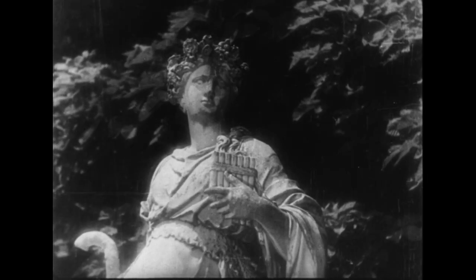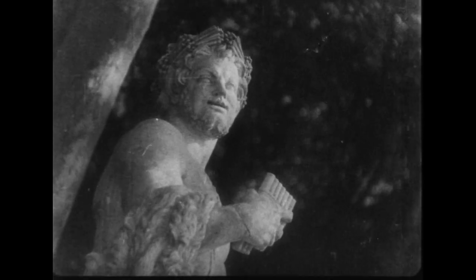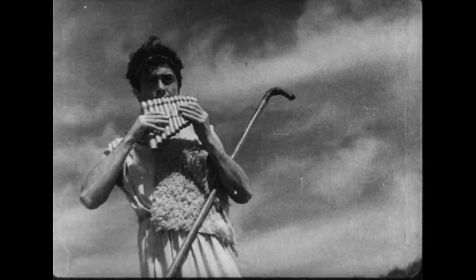L'orgue est née de l'humble flûte de pan des bergers de l'Antiquité. C'est au 1er siècle avant notre ère que le grec Thésibios eut l'idée de remplacer le roseau par le métal et la lèvre humaine par une soufflerie hydraulique.